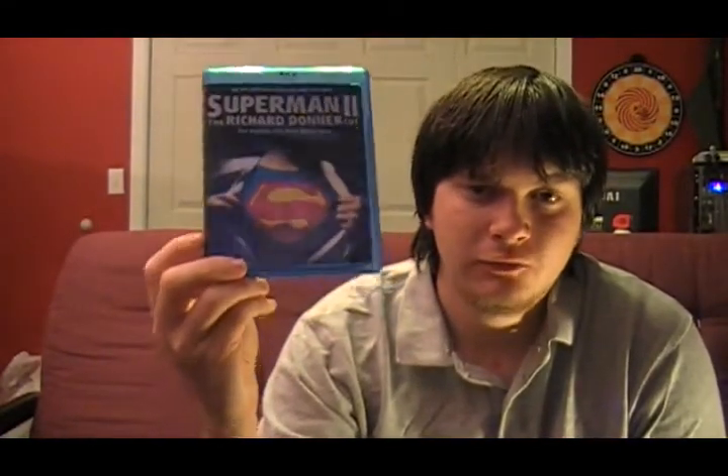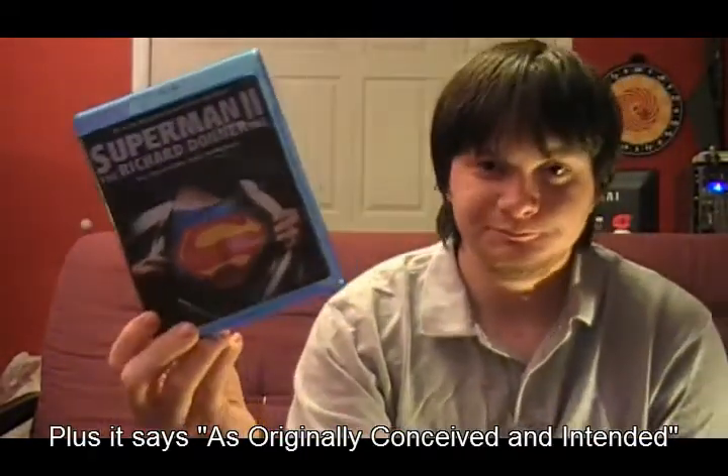When it was time to go back and finish the second one, they brought in a new director. For him to be credited as sole director, 51% of the movie had to be originally shot by him. So we got Superman 2 the Richard Lester cut. Fans always wanted to see what Superman 2 was originally meant to be — the version you have never seen. Warner Bros. finally released the Donner cut back in 2006, and this is my preferred version of Superman 2. It's less silly than the Lester version.